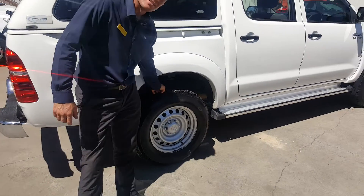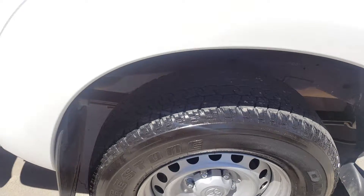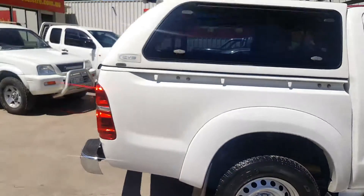Bridgestone tyres with about 70 to 75% tread remaining, nice even wear on all four corners, same brand all round.